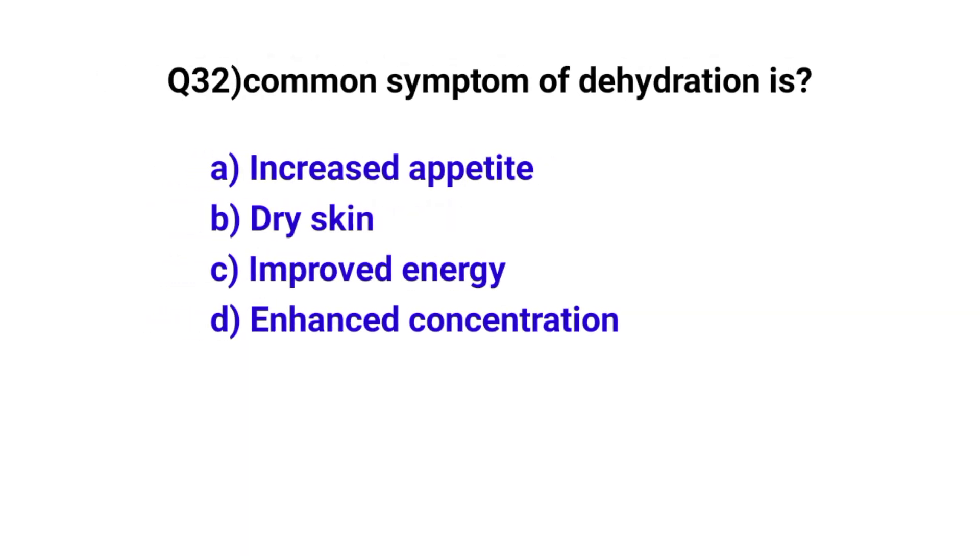Question number 32. Common symptoms of dehydration include? The correct option is B: Dry skin.